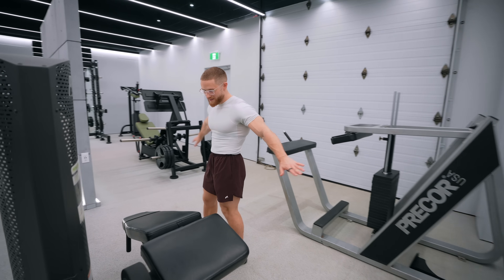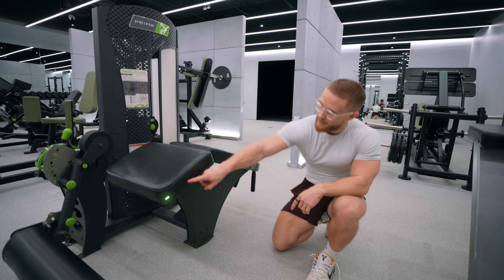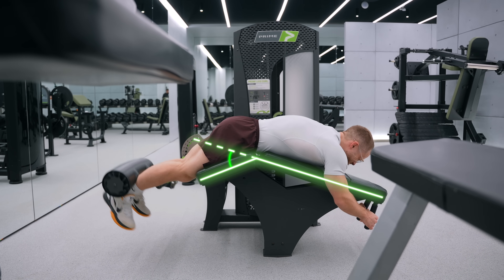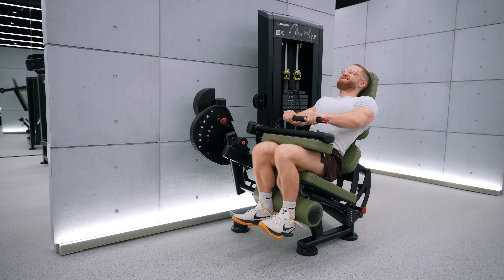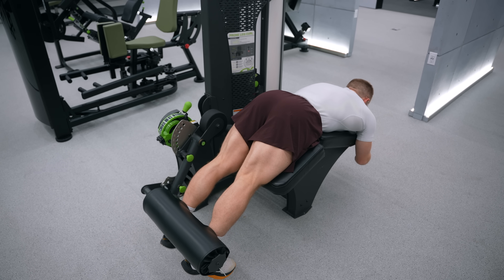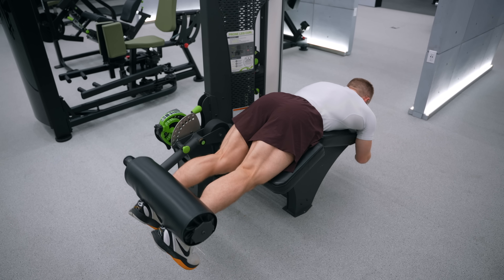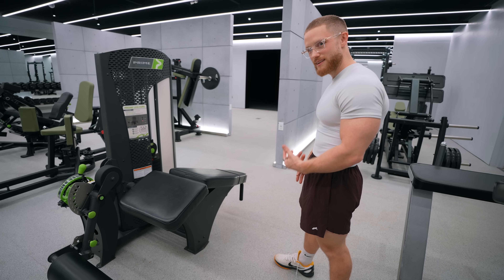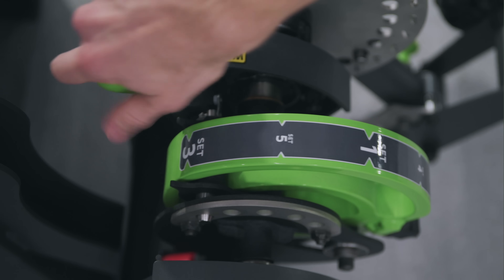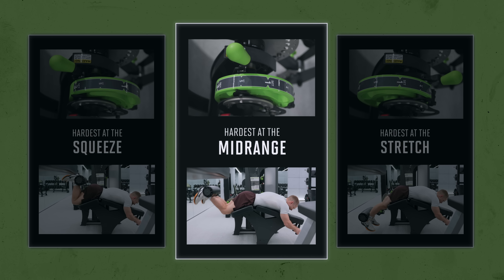This is by far my favorite lying leg curl machine on the planet, and the reason is this angle — it's pretty much the closest to a seated leg curl that you can get in a lying position. You get so deep on this that it almost feels like your leg is going to snap in half, and I mean that in the best possible way. Like with all Prime machines, depending on where you set the cam you can overload different aspects of the range of motion. I usually set it between the max stretch setting and the mid-range setting.